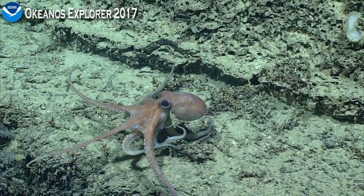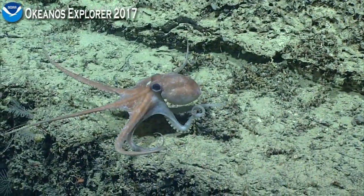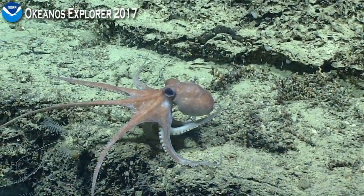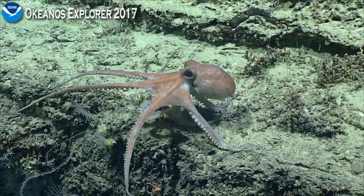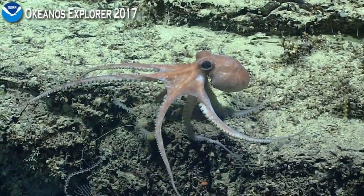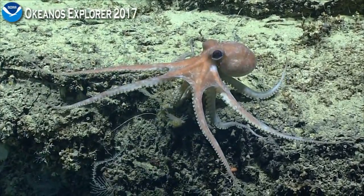Tina's just pointed out that it is Friday in Japan. It's Friday somewhere in the world today, and so this is a perfect example of a great video or a great shot for Octopus Friday.